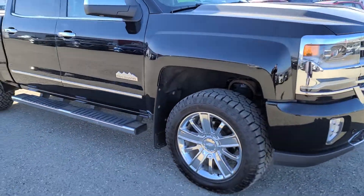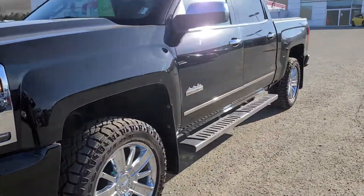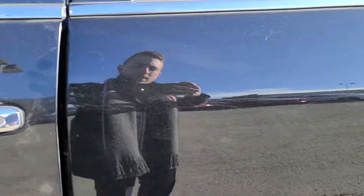Tires are Goodyear Wrangler Duratrac, so they are Three Peak Mountain Snowflake rated — legal to drive anywhere in Canada during the winter time, but also good to drive in the summertime as well.